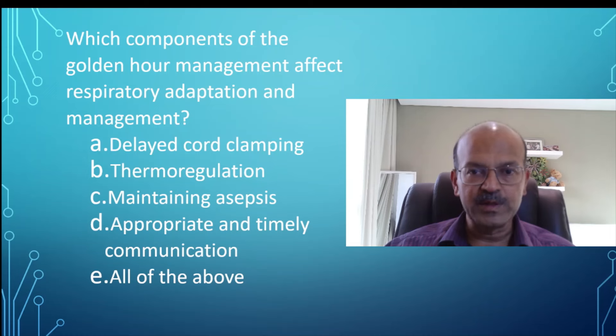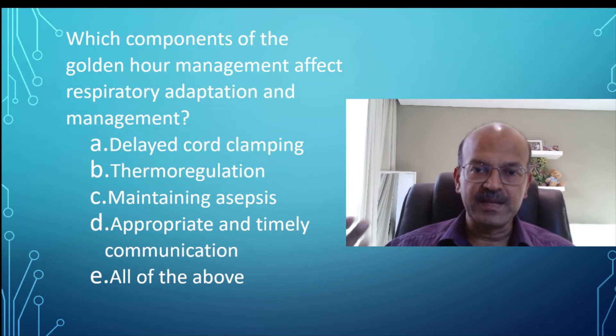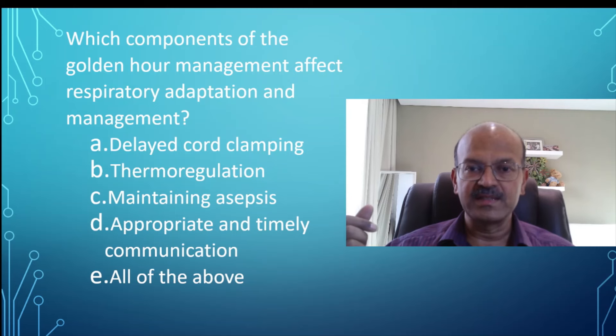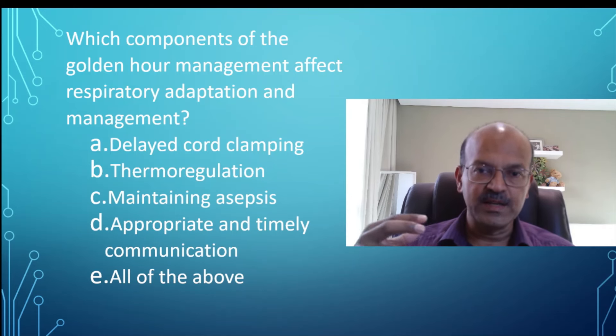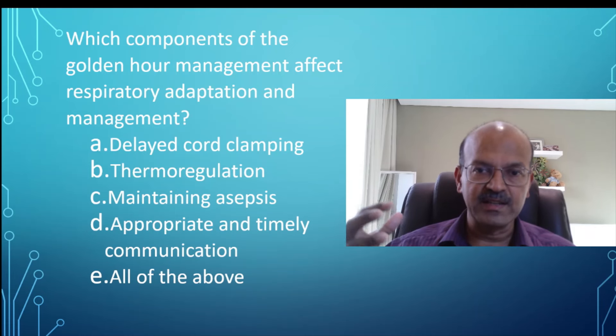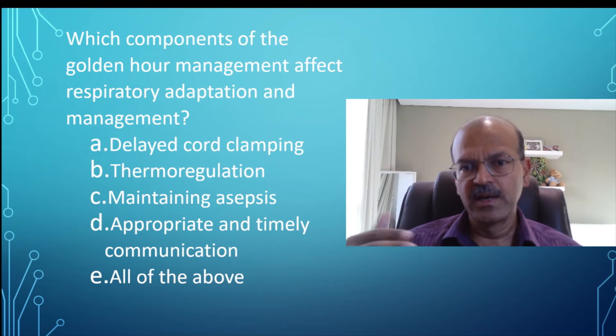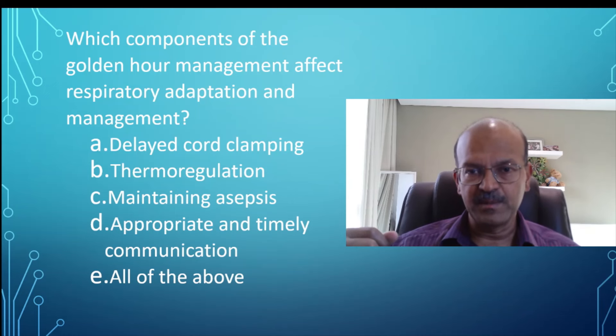Communication within the team is equally important — for example, asking the labor room or OT team to increase the room temperature because it's a premature baby, ensuring the plastic bag is available, that appropriately sized resuscitation equipment is ready, and that someone is prepared to bring surfactant to the labor room if needed. Most units now decide to give surfactant in the NICU unless it is a very difficult resuscitation requiring it in the labor room.